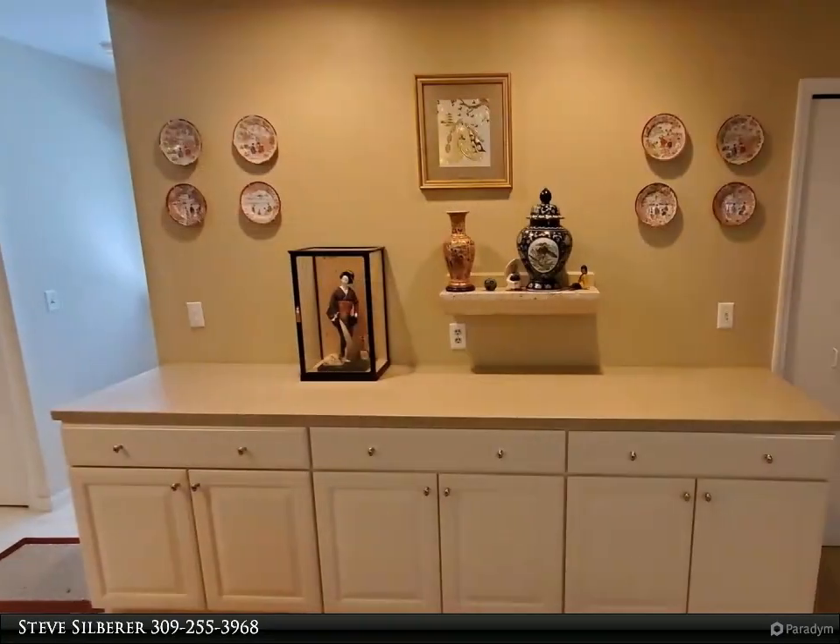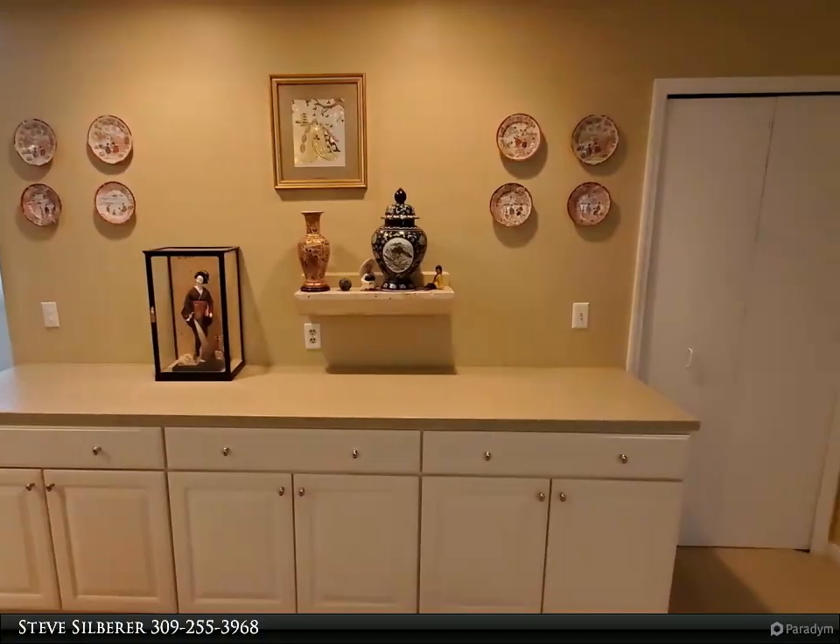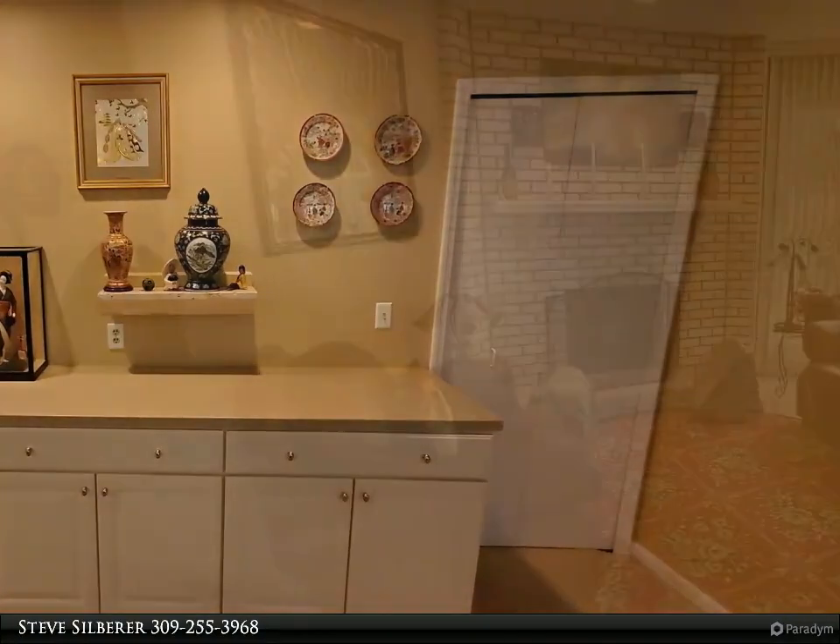Just off the family area is a beautiful kitchen with white cabinetry, stainless steel appliances, granite countertops, and a breakfast area.